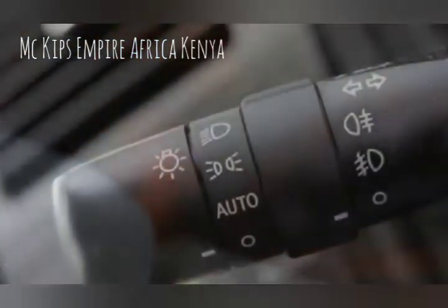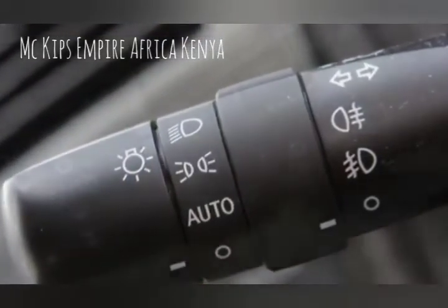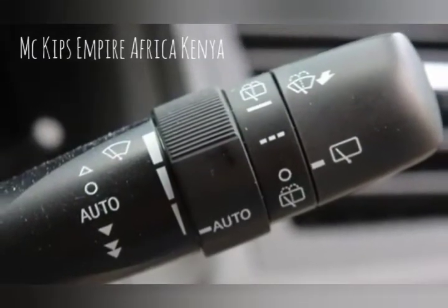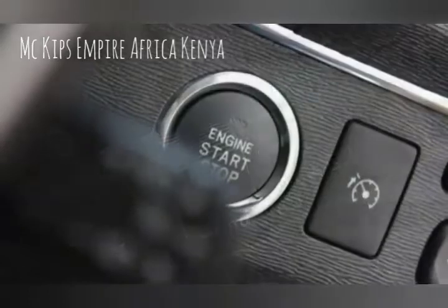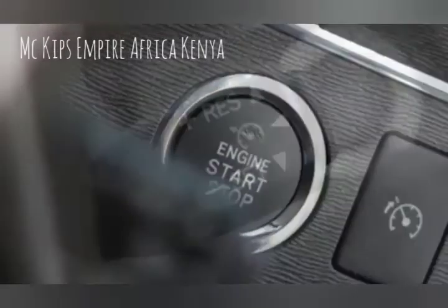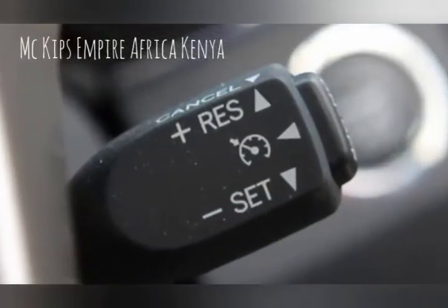The diesel option: there is just one diesel engine available in the Avensis, a turbocharged 1.4-liter unit. Rated at 89 bhp and 205 newton meters of pulling power, it allows the Toyota Avensis to accelerate from 0 to 62 mph in a reasonable 12.5 seconds.